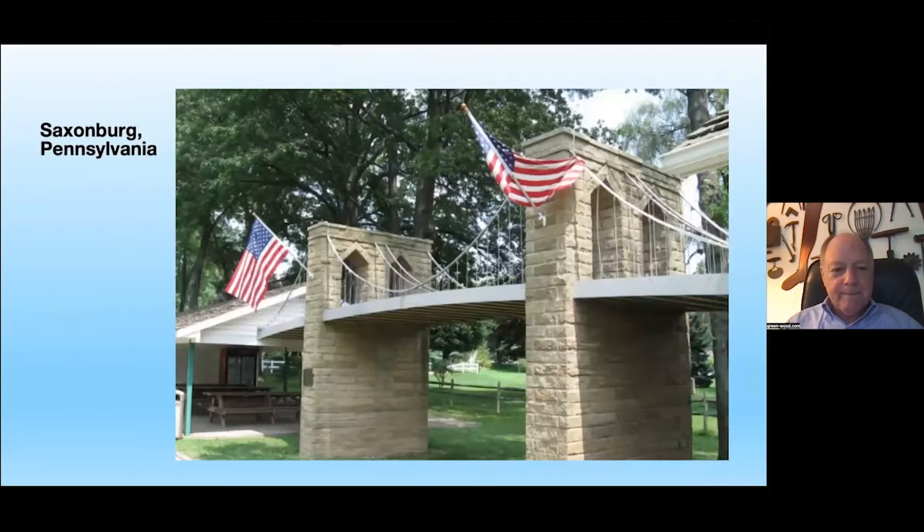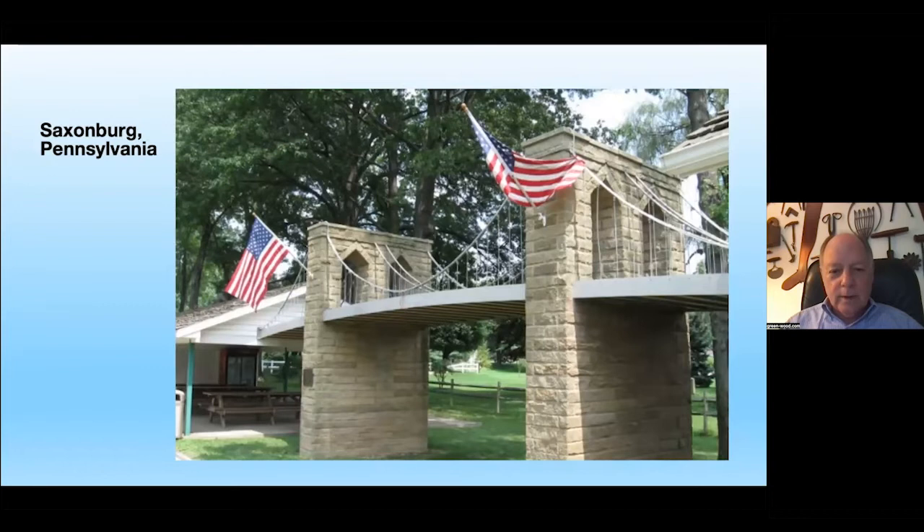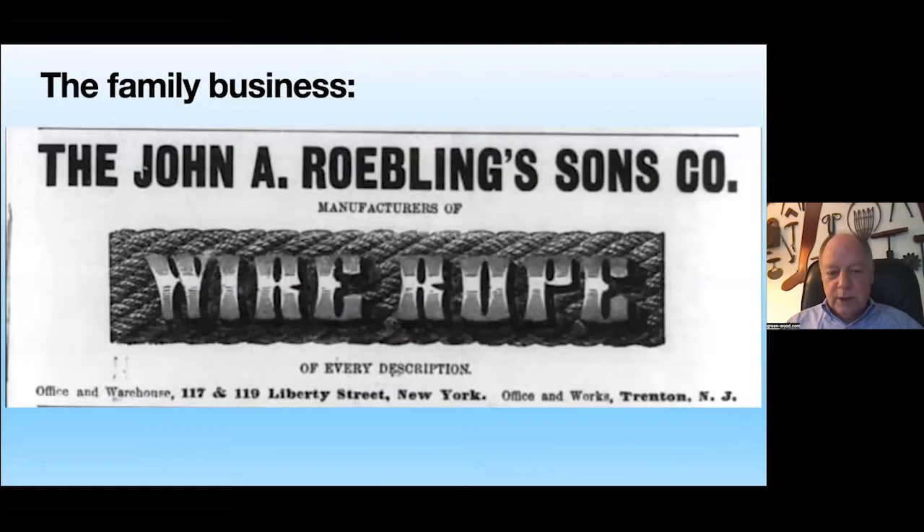Here is Saxonburg, Pennsylvania — just a few hundred people live there today — the village founded by the Roebling brothers. They have a wonderful model of the bridge adjoining the local historical society. The Roeblings became the leading wire rope manufacturers in the world, John Roebling and Sons, establishing themselves primarily in Trenton, New Jersey.